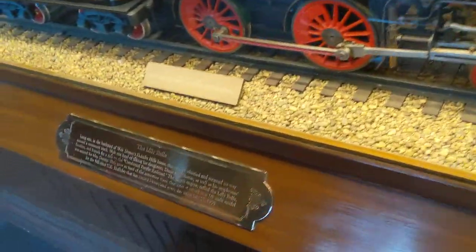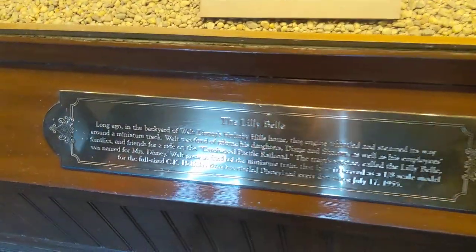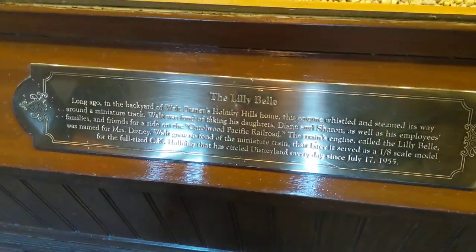Hello everyone, it's Rainbow Runner and today we are at Disneyland Park. Today, look at this — the Lily Bell — and I actually wrote this.